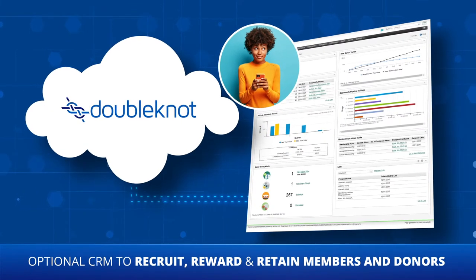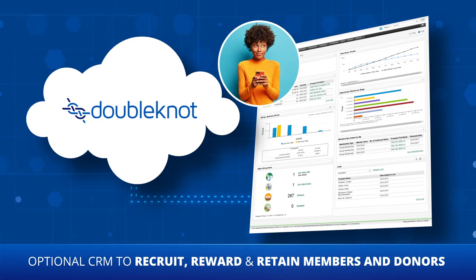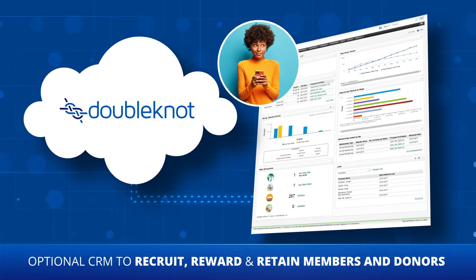We even offer an optional CRM with powerful tools to nurture, recruit, reward, and retain members and donors.